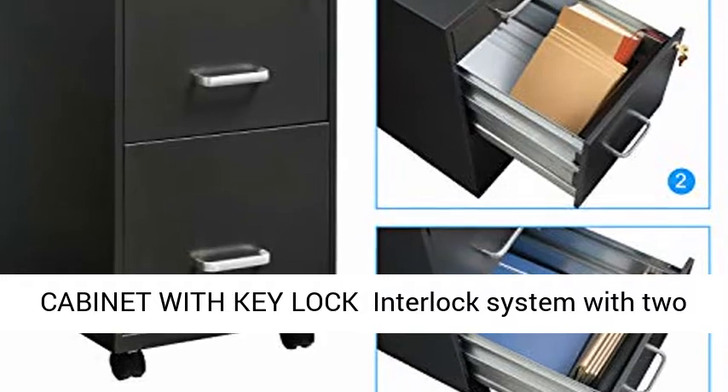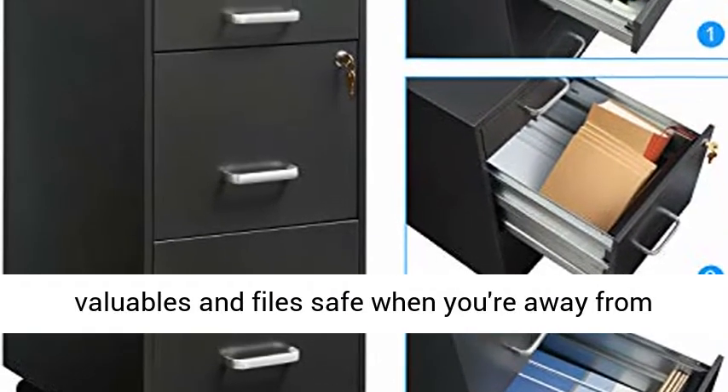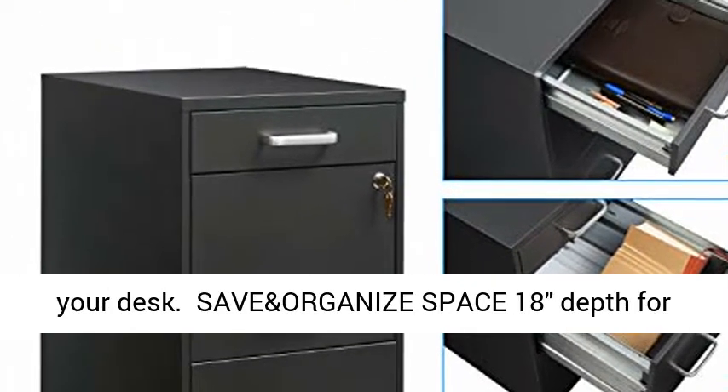Mobile cabinet with key lock interlock system with two keys secures three drawers, will keep your valuables and files safe when you're away from your desk, and organized space.